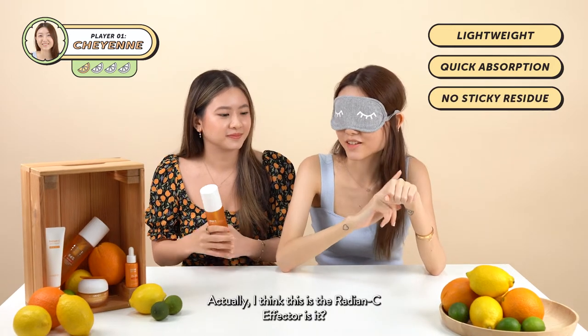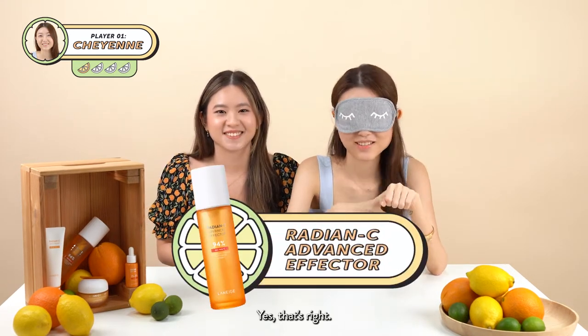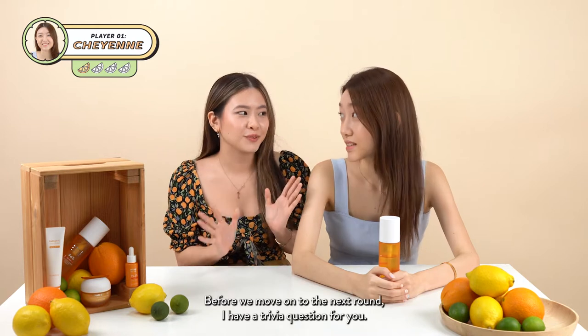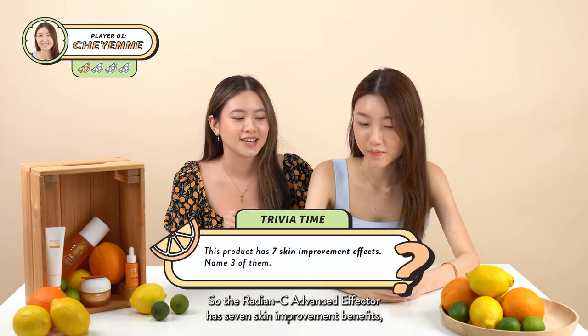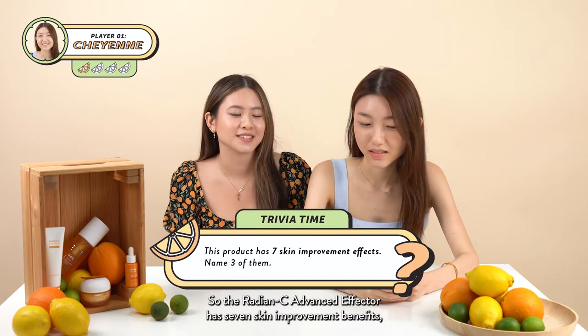As I'm patting it in, it absorbs super quickly and I like that it doesn't leave a residue. I think this is the Radiancey Effector, is it? Yes, that's right. Before we move on to the next round, I have a trivia question for you.